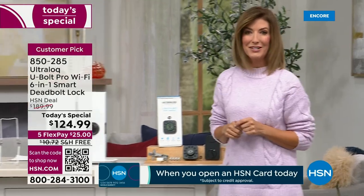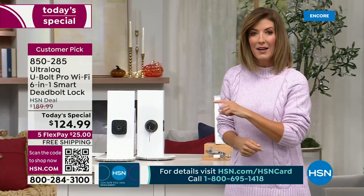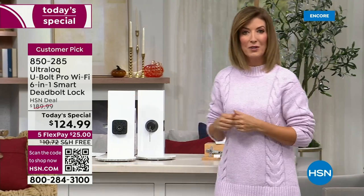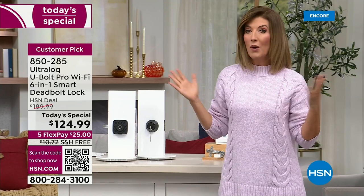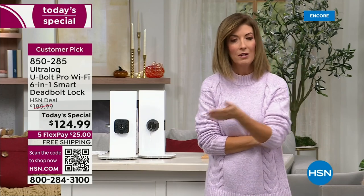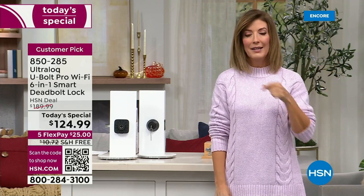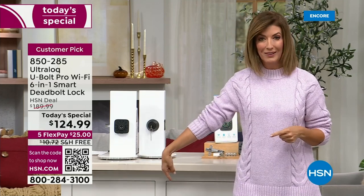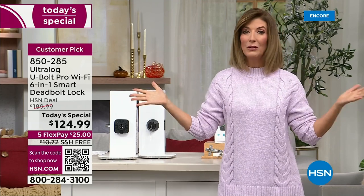Check my Instagram at sarahanderson_hsn — my favorite use case is when your arms are full with luggage or groceries. You don't need to fumble for keys; just walk up and your smartphone opens it automatically, or use your fingerprint or code. Before I got the smart lock I was always asking my husband 'did you lock the door?' Now you never forget because the smart lock auto-locks behind you.